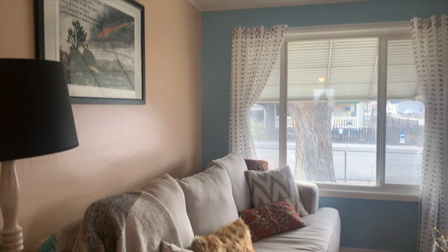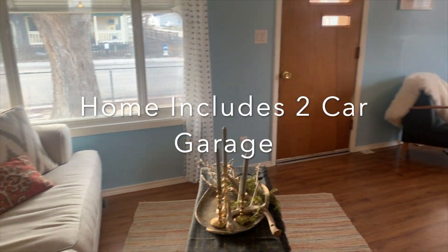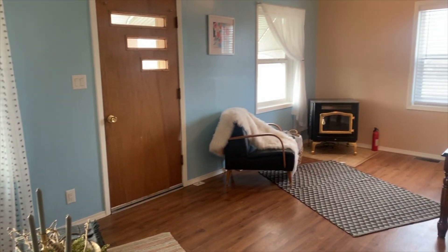The home also comes with a detached two-car garage, carport, RV parking, and alley access.